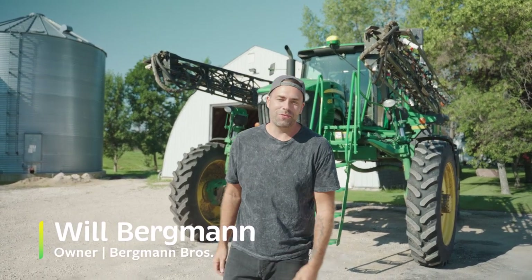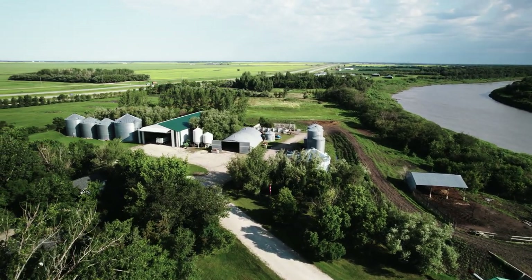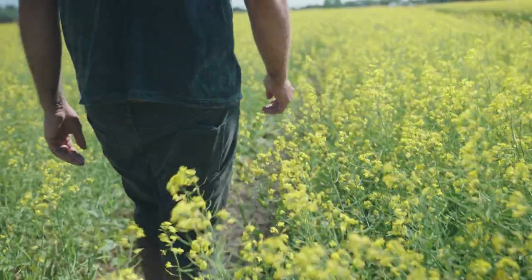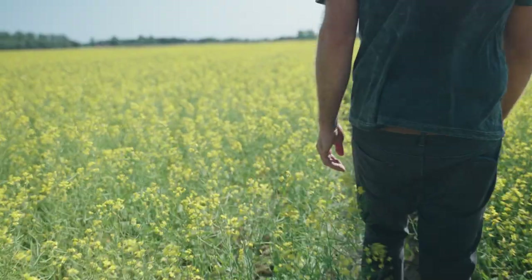Hey kids, welcome to Bergman Brothers Farms. My name is Will and this farm has been here since 1925, where my grandfather and great-uncle started it and three brothers continued it. Now I'm here with my wife Jen, my three little kids Brooklyn, Cole and Emmett, and we are just south of Winnipeg. We grow wheat, oats, canola, soybeans, corn, and pigs — and today we're going to talk about canola.